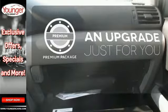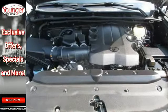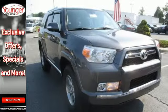The premium package takes a great thing and makes it even better. This SUV was bred for adventure. Come take it on one today.